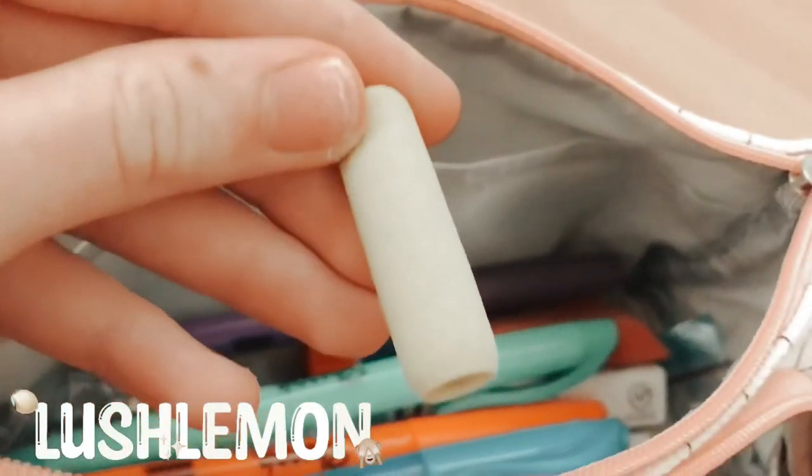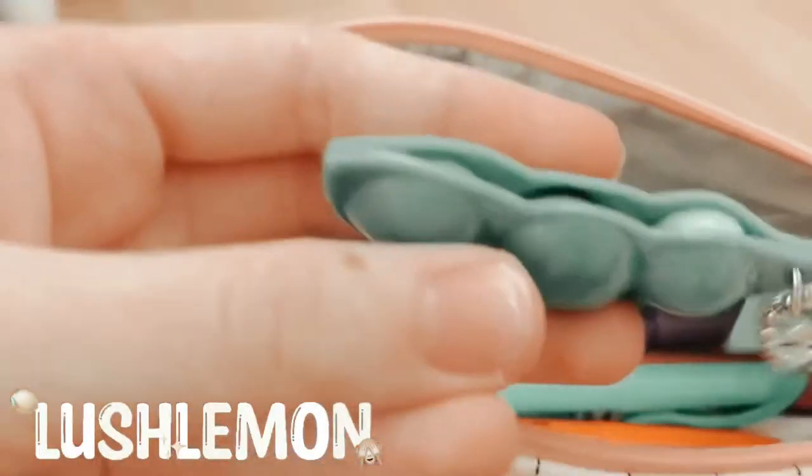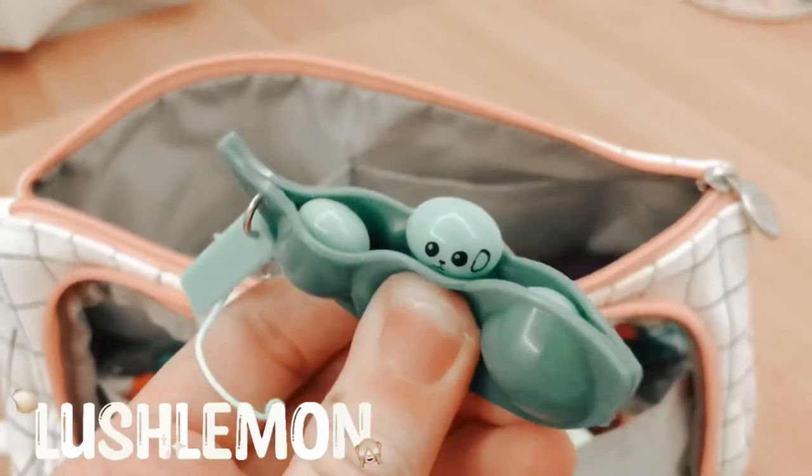In this small pocket, I have my pencil grip that I use, and then a pee popper. I just love these things, they're so fun.